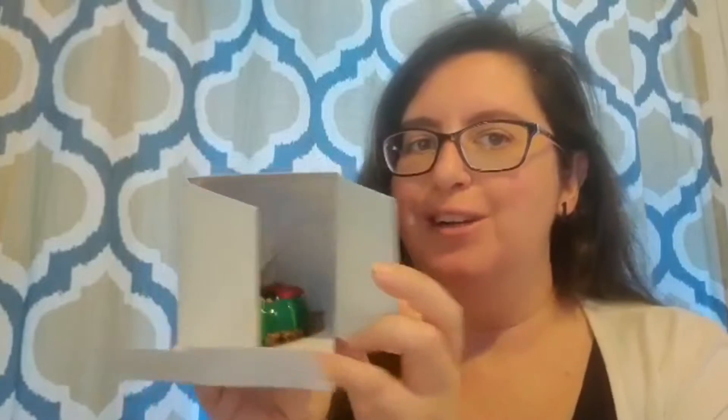Hi folks, Rosemary here with Travel with Ro. Today we're going to be talking about some Christmas desserts at Disney Springs. Stick around and I'll give you a peek at one of the ones I brought home.